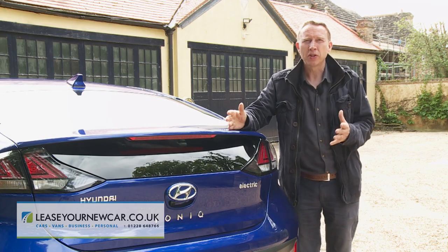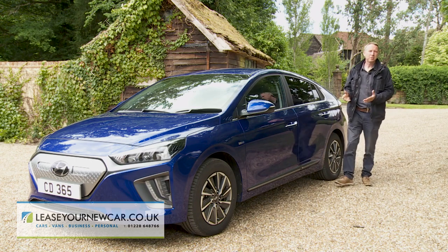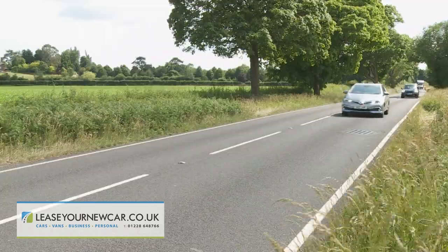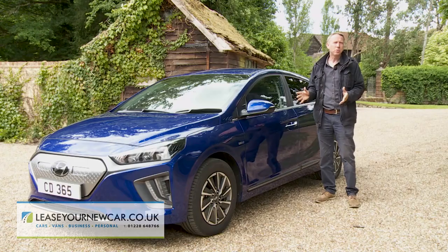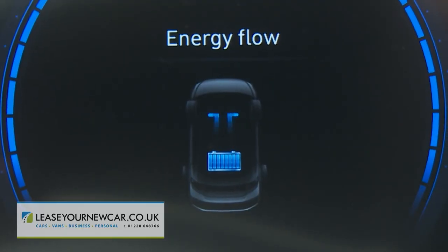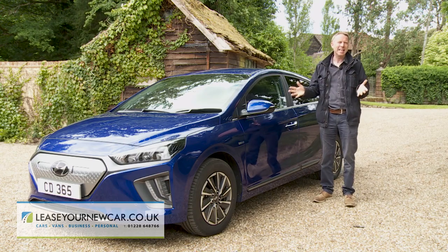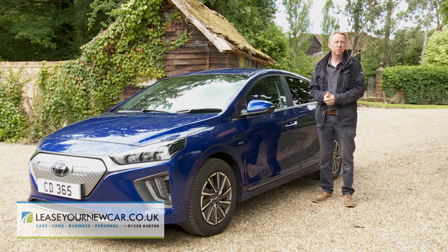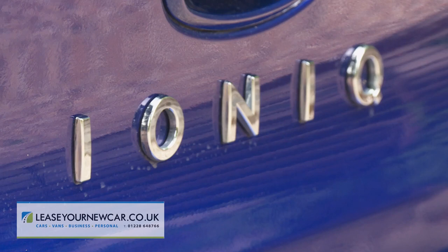Don't underestimate the scale of what Hyundai has done here. Some might have potential issues with it — the looks aren't especially arresting and some rivals can offer more all-electric driving range. Still, if you can accept that, get on with the styling, and adjust to the frugally focused manner this car encourages you to drive in, then you'll probably like mostly everything else about it. Less than half a century ago, European car makers helped establish Hyundai. Now this brand is showing quite a few of them the future of motoring.